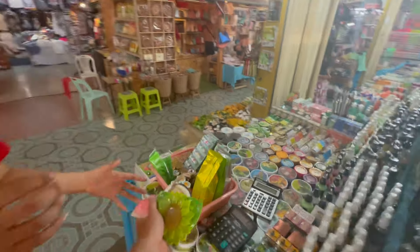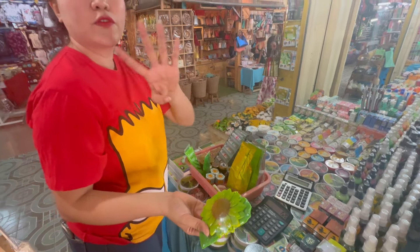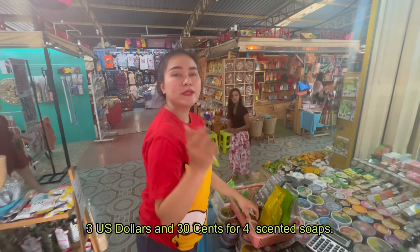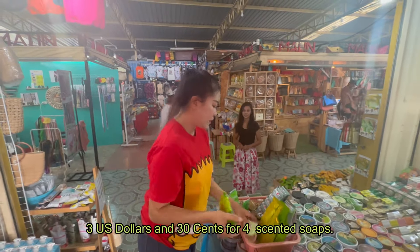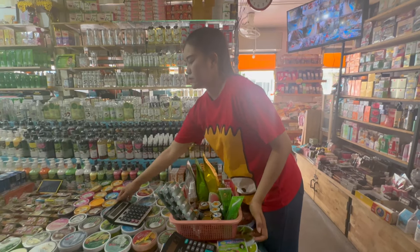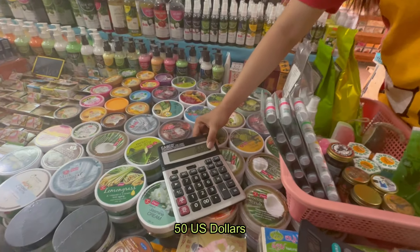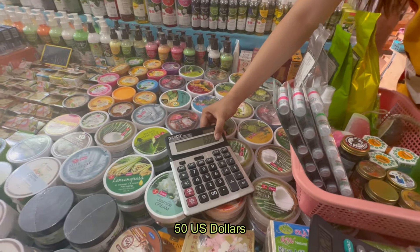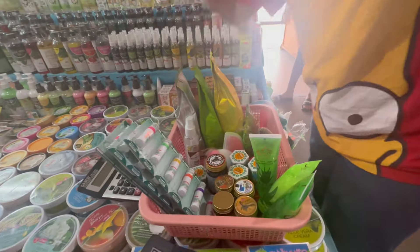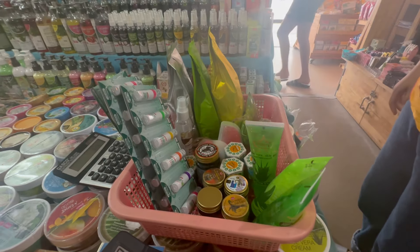Can you put that one in as well? Oh, it's free — three of them. Four pieces for 100 baht, okay, I'll get one more then. All together it's 1,668 baht. Not that much to be honest for so much stuff, and it's good quality.